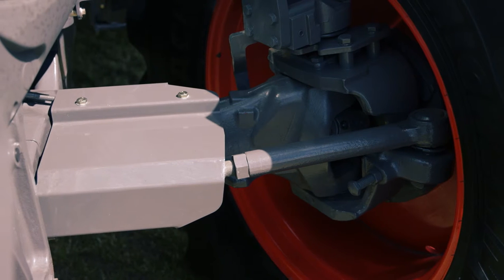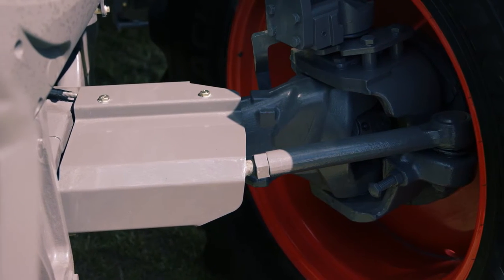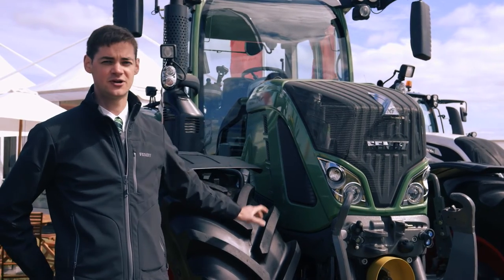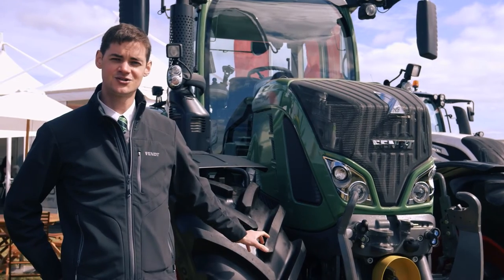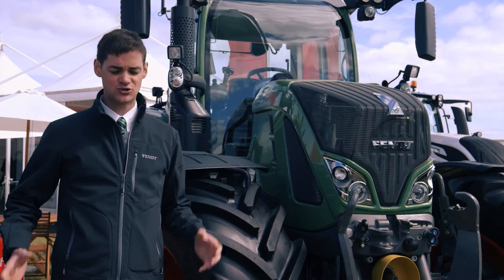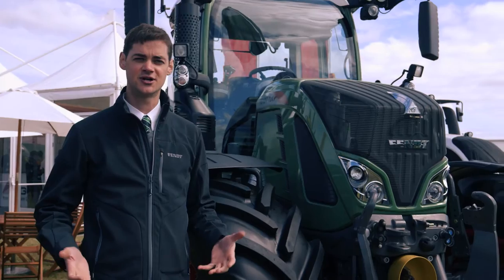First, the new front axle has increased the payload on the machine from 13 and a half tonnes up to 14 and a half tonnes. We're also still featuring our half chassis system, which means we have an integrated front linkage designed into the tractor. This also makes it easier to fit a loader — we just add the additional loader brackets with no need for any reinforcing steel underneath the tractor.